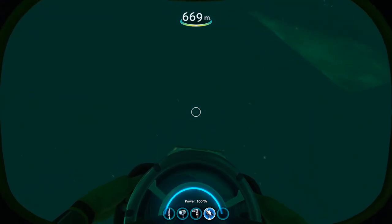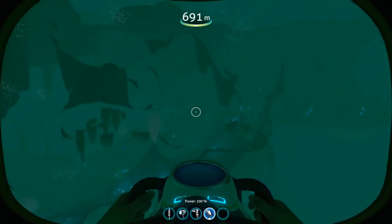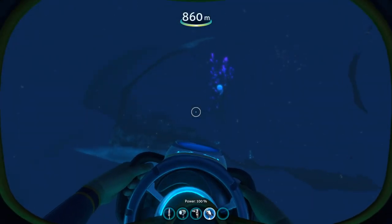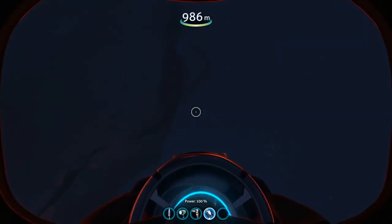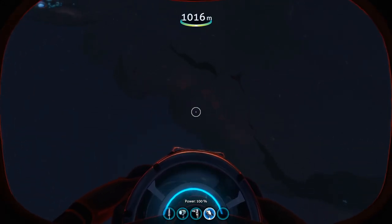I could see the ghost leviathan from the outside. Navigating the Lost River from the inside is already hard — navigating it from the outside is nearly impossible — but eventually, after taking some wrong turns, I found myself in the cove tree near the entrance to the lava zones, and I eventually made it down to the lava zone. It looked really, really cool from the outside. And this is where things started to get weird.